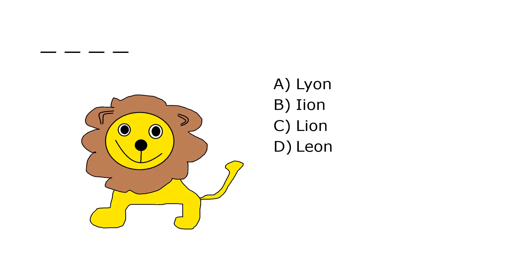What is it? A. Leon, B. Ian, C. Lion, D. Leon. Our correct answer is C. Lion.